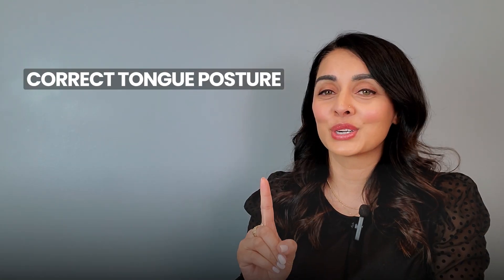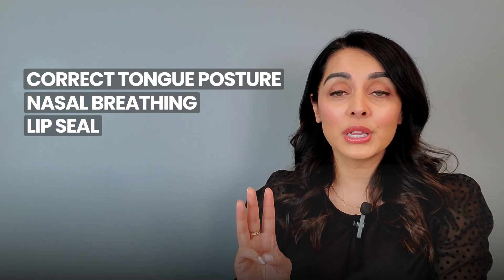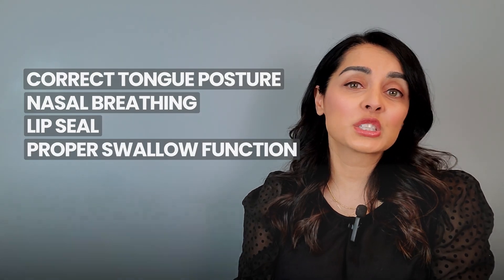The four main goals of this therapy are: one, correct tongue posture at all times; two, nasal breathing at all times; three, lip seal at all times except when speaking and eating; and four, proper swallow function. My kids had actually already started myofunctional therapy before surgery, and they also wear special mouthpieces that cover the roof of the mouth. While these mouthpieces may not be ideal right now for tongue posture, they help expand the palate, and in my daughter's case, they're guiding the growth of her jaw forward.